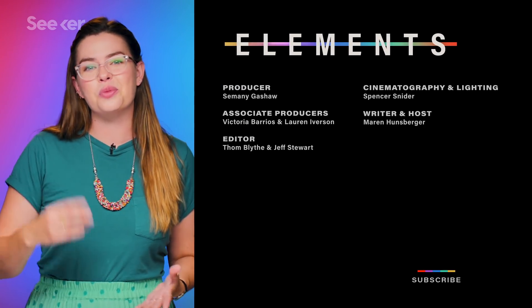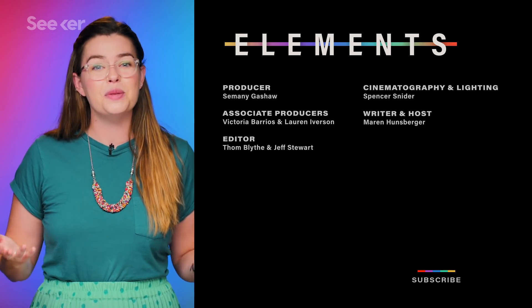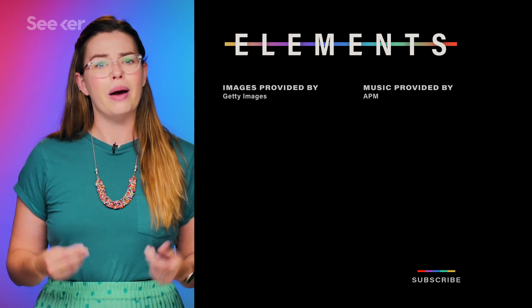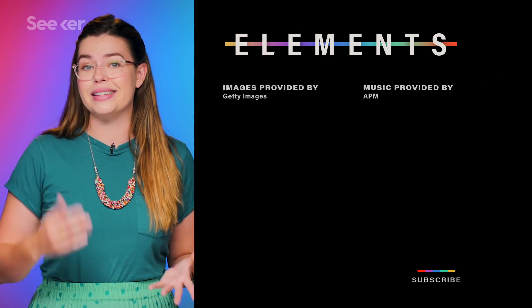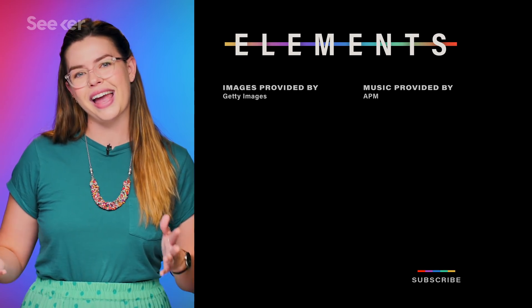If you want even more on new and improved ways that we can monitor our own health, check out this video here. Make sure you subscribe to Seeker for all your medical innovation news. If you have another emerging medical technology you'd like to see us cover, let us know in the comments. Thank you so much for watching, and we'll see you next time.